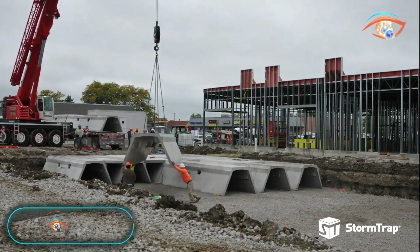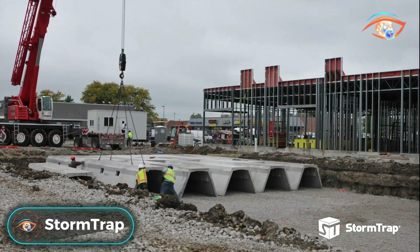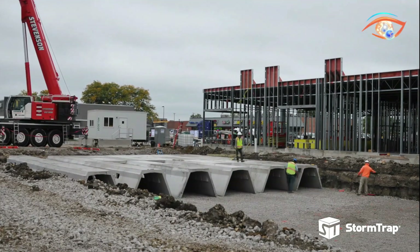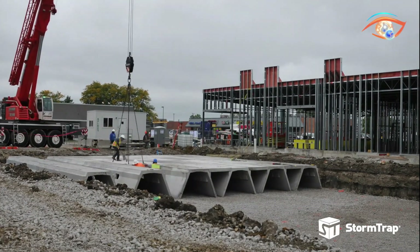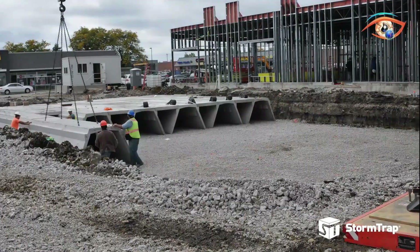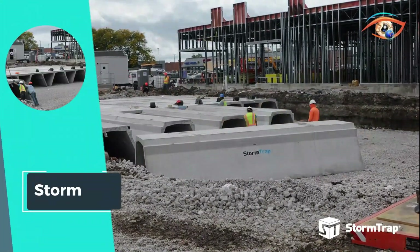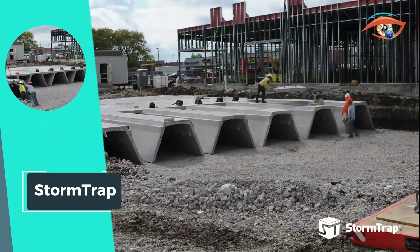StormTrap is a leading provider of innovative stormwater management treatment systems, catering to diverse needs with cutting-edge solutions. Designed to efficiently manage stormwater, safeguard waterways, and optimize property utilization, StormTrap stands out for its commitment to delivering cost-effective, customized stormwater management solutions. Engineered to meet low-impact development goals, StormTrap systems effectively reduce the volume of stormwater runoff discharge from sites.